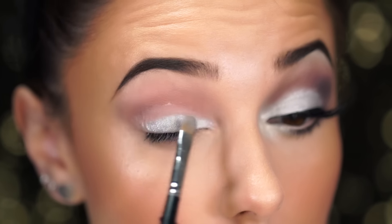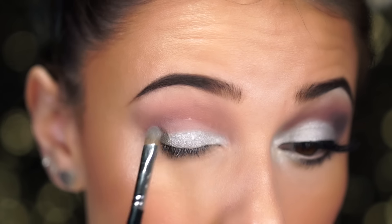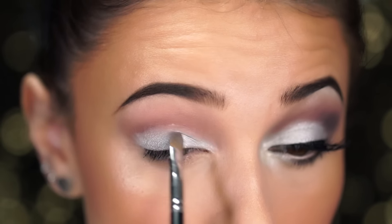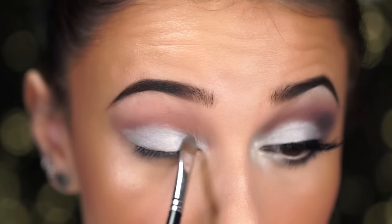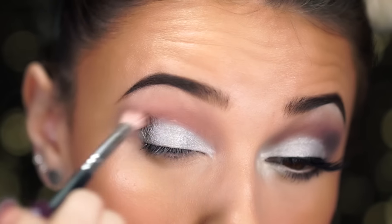I'm just gasping at how gorgeous this looks — it goes on so pigmented. I bought this palette with my own money; Kylie did not send me this, I am not being paid for this video. I'm so glad I bought it because it's beautiful and I would totally buy it any day of the week — look at that color payoff.